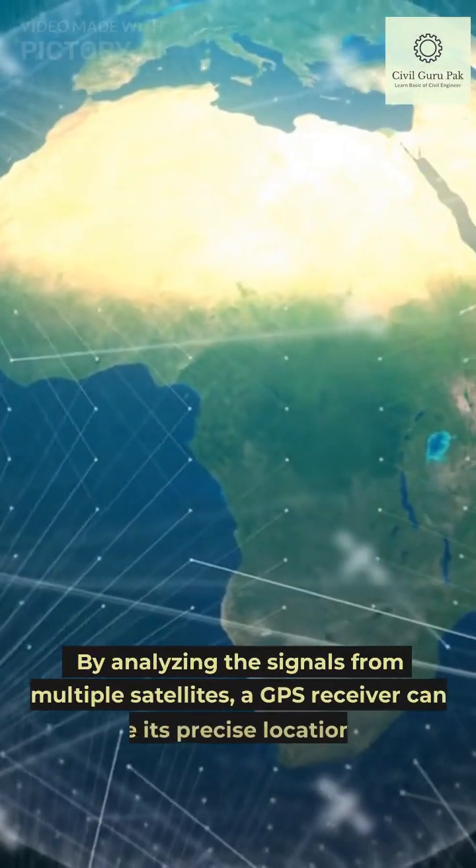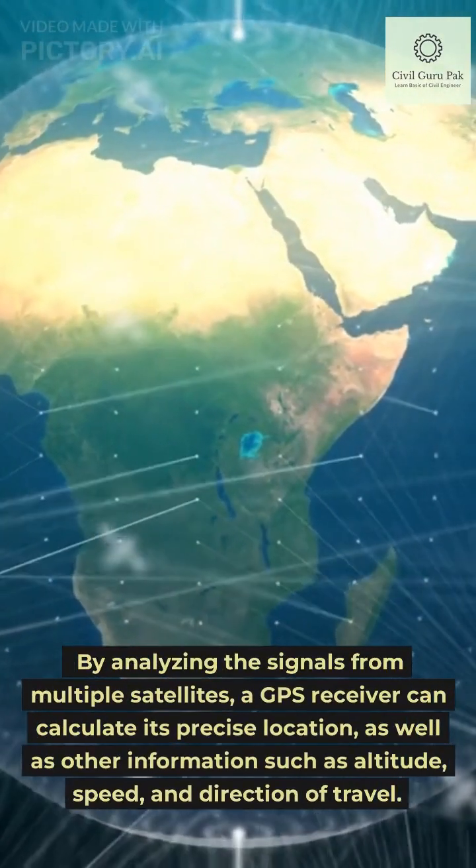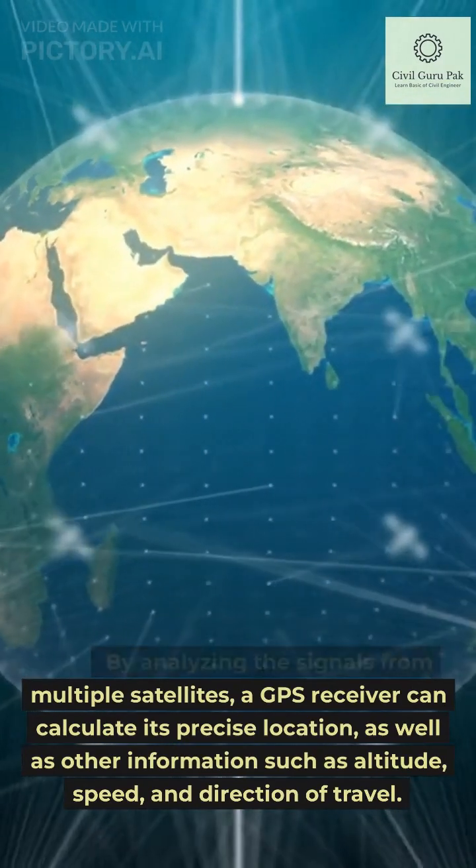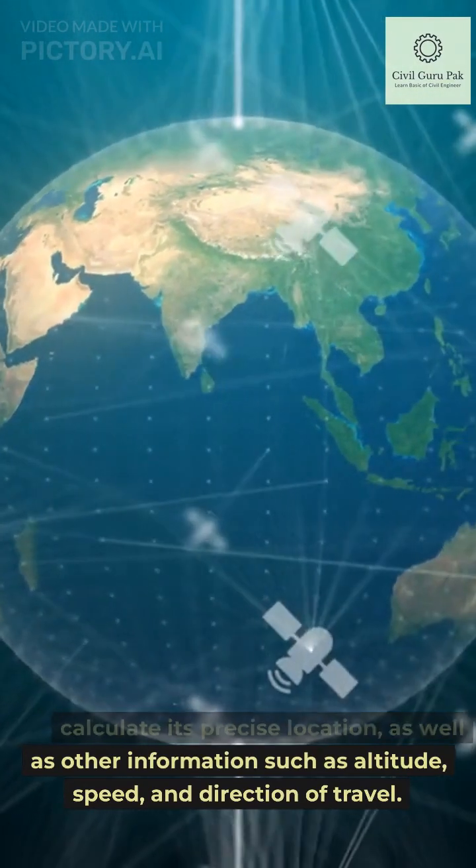By analyzing the signals from multiple satellites, a GPS receiver can calculate its precise location, as well as other information such as altitude, speed, and direction of travel.